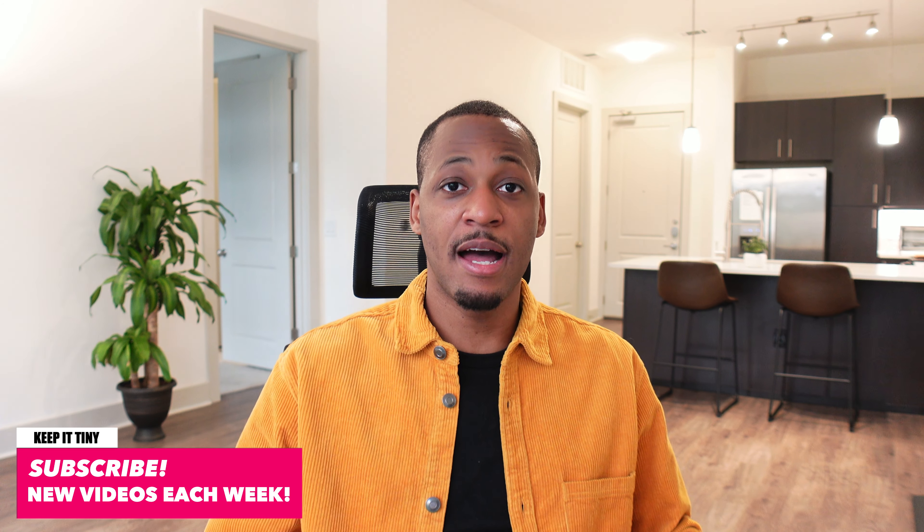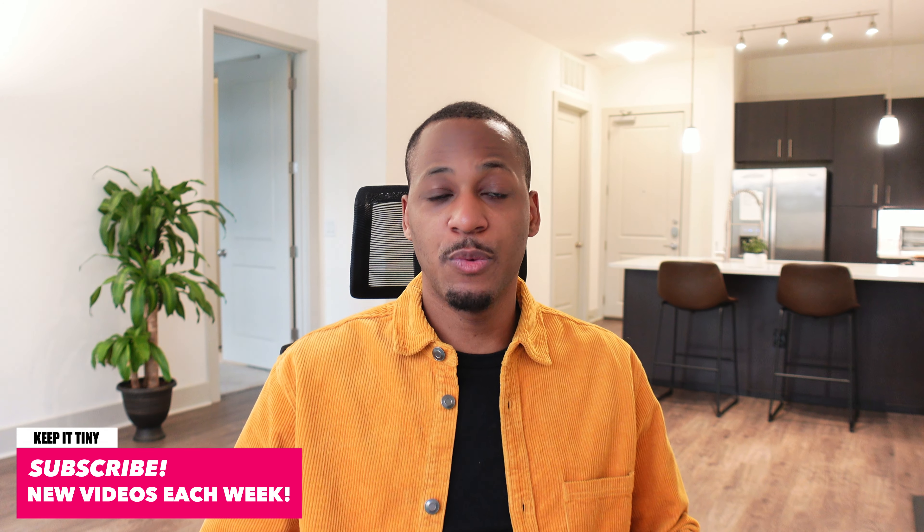Thanks for rocking with me. I come up with these ideas all the time, so I'm definitely going to make some more videos like this to help you guys get those five-star reviews. If you aren't already, be sure to subscribe. Here at Keep It Tiny, we like to make content about the business side of Airbnb, glamping, and short-term rentals. We have a lot of fun while we do it and I push out new videos at least once a week.